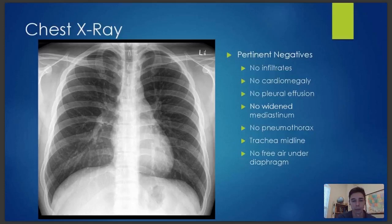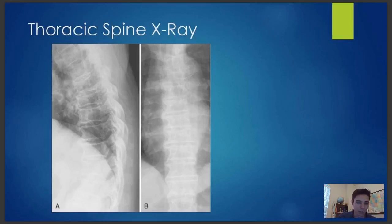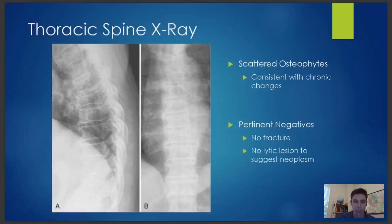Let's look at the thoracic spine x-ray. I'll be honest, this one is not from the actual patient, but this particular x-ray is normal. There's a little bit of degenerative changes, but no fracture, no wedge fracture, and no signs of any malignancy. So as far as our imaging, everything checks out so far.